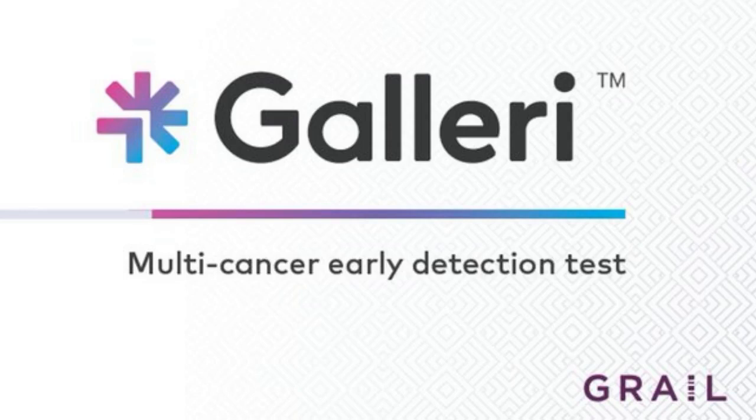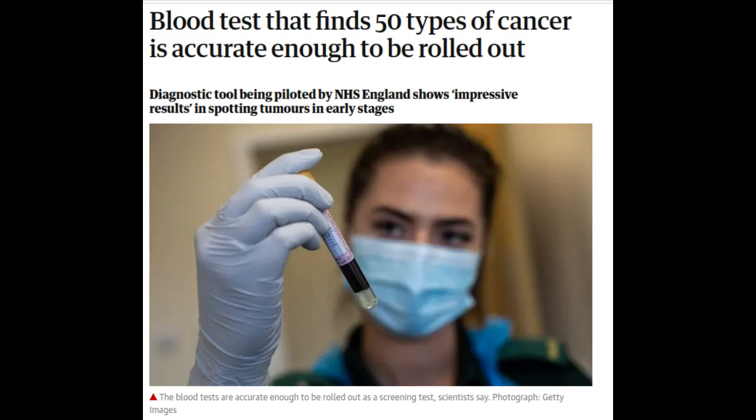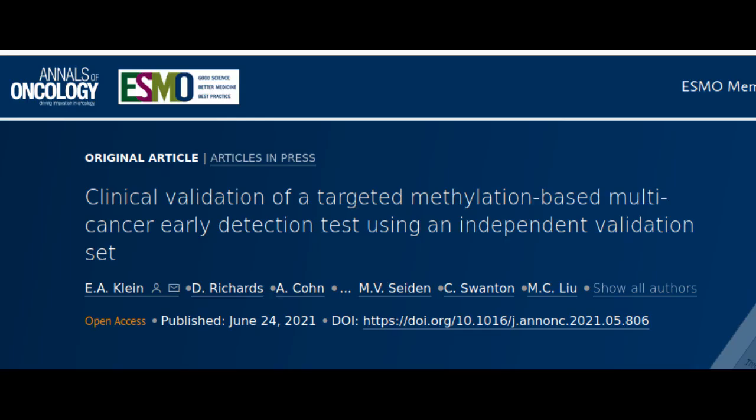Healthcare company Grail has developed a new blood test named Gallery that has the ability to detect more than 50 types of cancer through a single blood draw. Scientists said their findings, published in the journal Annals of Oncology, show that the test accurately detects cancer, often before any signs or symptoms appear, while having a very low false positive rate.